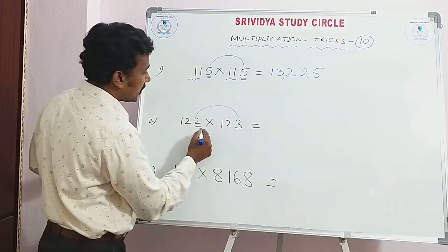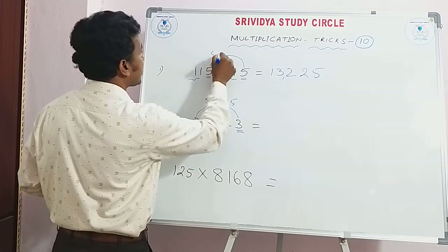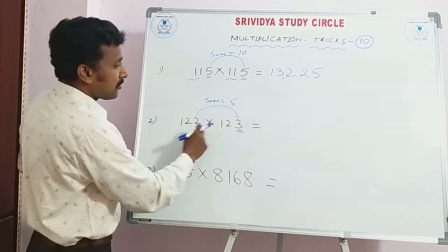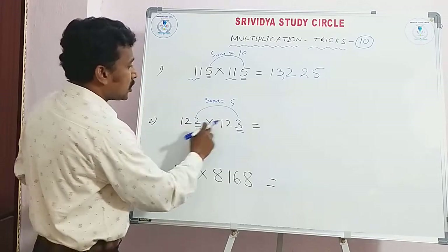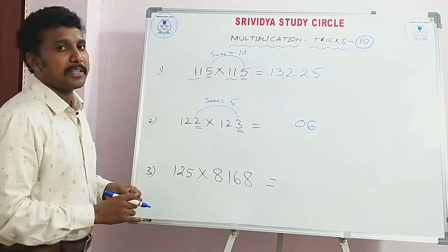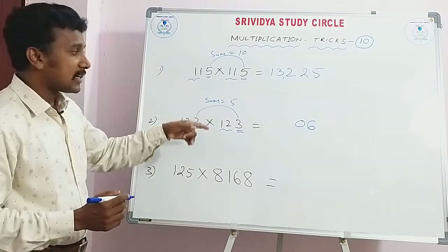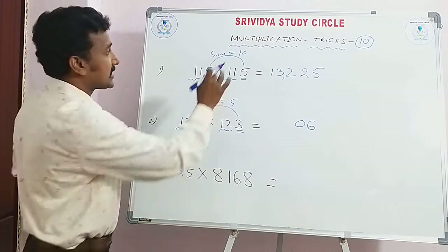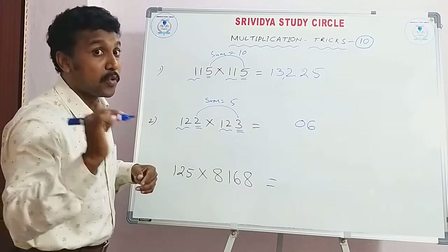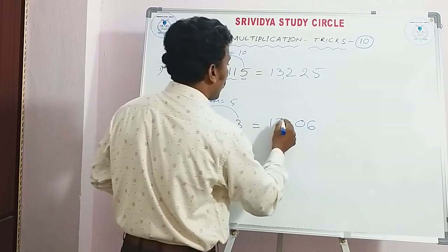Here, units place number — sum is equal to 5, friends. Here sum is equal to 10. Related. Okay, let's go to the observation. Sum is equal to 5: 2 into 3 is 6. But 2 digits — 2 plus 0. Here there are 12. The trick: 12 squared is 144, plus 12 divided by 2 is 6. 144 plus 6 is 150. This is the answer — 15,006. The mind calculation.